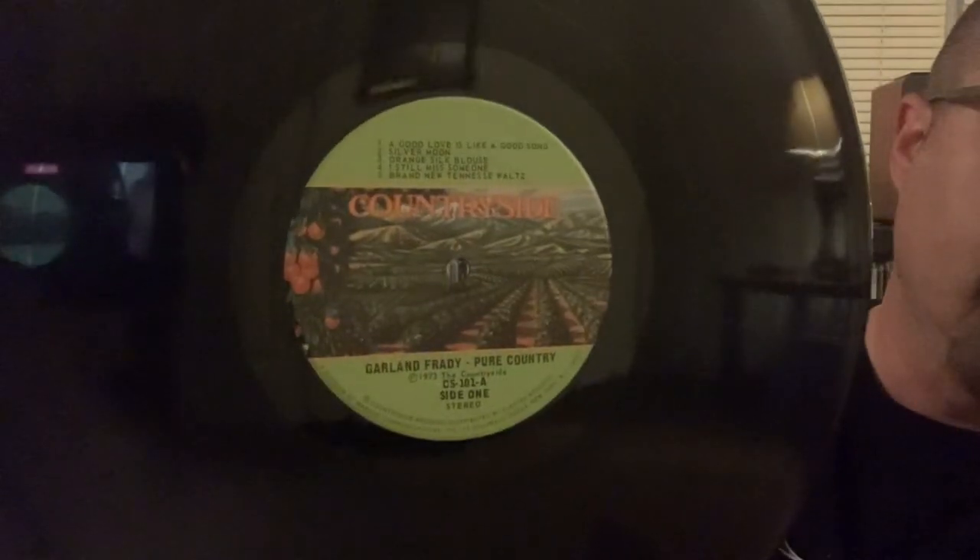These next two are Michael Nesmith related as well. Michael Nesmith created a record label called Countryside Records, and the label only made two full-length albums — and I have both of them. The first is by an artist named Garland Frady, and this is his album 'Pure Country,' produced by Michael Nesmith. Garland actually does a cover of Michael Nesmith's 'Silver Moon' on this record, and I love the label of the Countryside record label. I had never heard of Garland Frady — I don't think any of you have either. It's just really straight-up country music but with this bass quality to it, almost a funky bass behind the arrangements, which adds a unique sound.